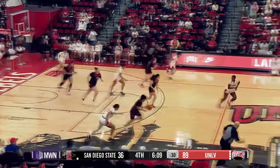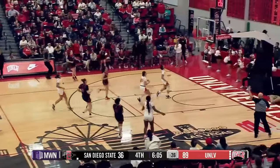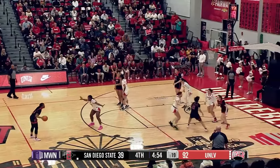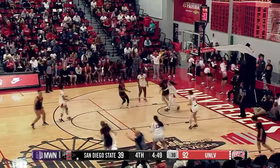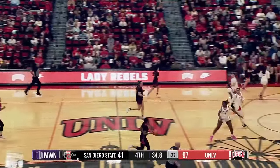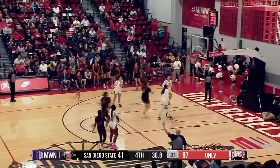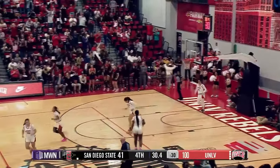89-36. The pass is taken away by Frescas. Frescas steps into a three from the right wing — and it is good. Tarasso Frescas. UNLV trying to hit 100. Spencer — three from the right wing is good. 97-41. Kimson for 100 from the right wing — Amarachi Kimson.